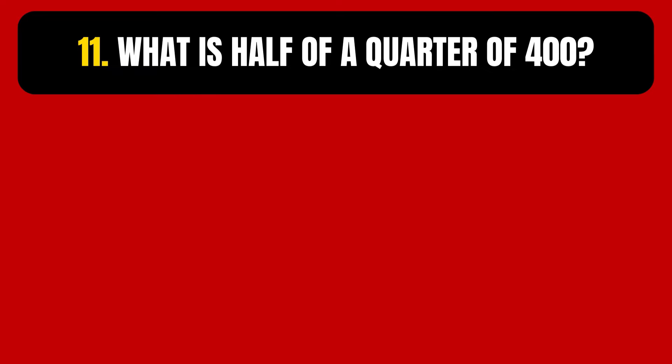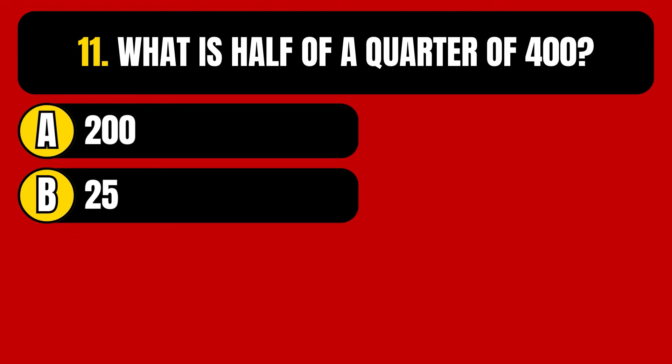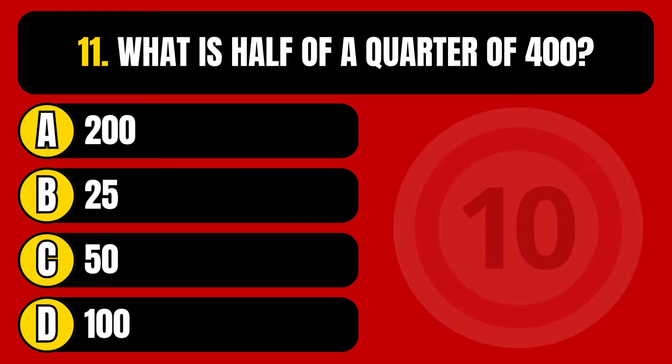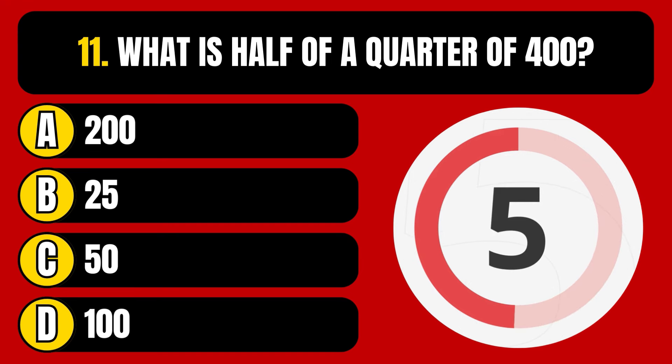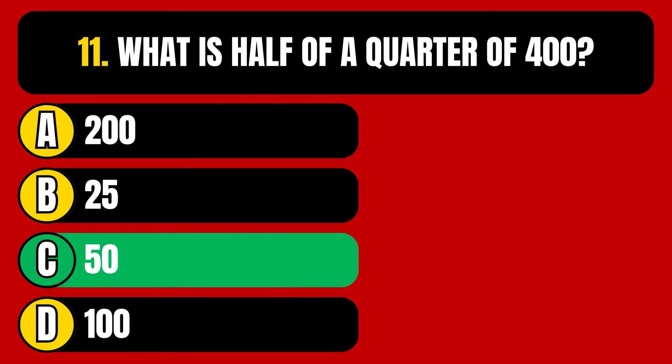Question number 11. What is half of a quarter of 400? Option A, 200. Option B, 25. Option C, 50. Option D, 100. The correct answer is Option C, 50.